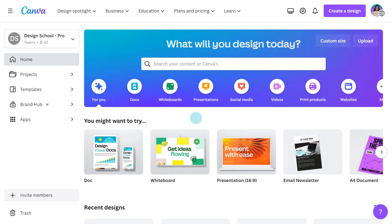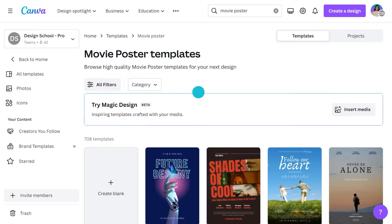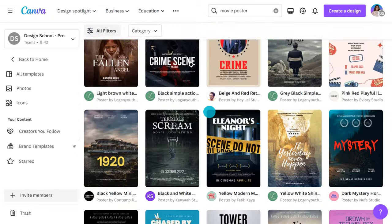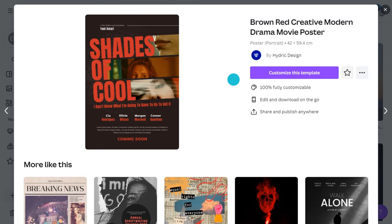To understand that, it's worth dissecting what makes up a movie poster in the first place. Let's jump into Canva and have a look. We'll start on the home page of Canva. Use the search field to type in what you're looking for. This will deliver you a whole range of posters for all different genres and styles. These templates are all completely customizable — from the colors, fonts, and imagery. It's easy to make it your own.